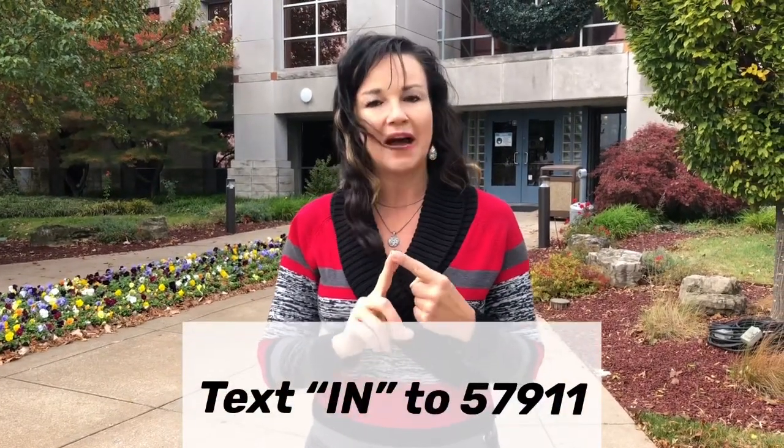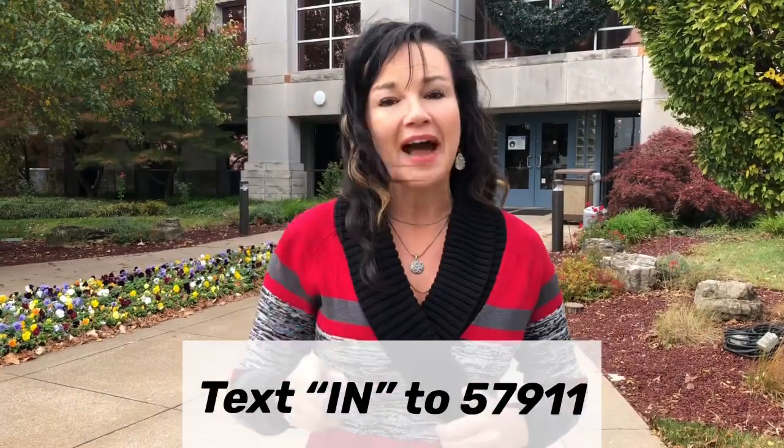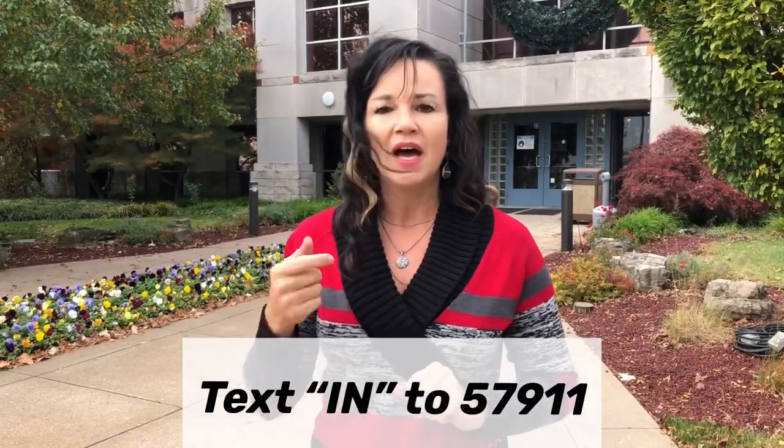So one of the things we want to talk about today is how to secure your card. I'm gonna let you in on a little secret, so listen up. There's two things you need to do. Number one: text the word IN to 57911. You will get texts and alerts if anything odd is going on with your card. If it trips an alert, it'll go directly to your phone and you can indicate whether or not that's your charge. That's one of the best things you can do to help secure your card.